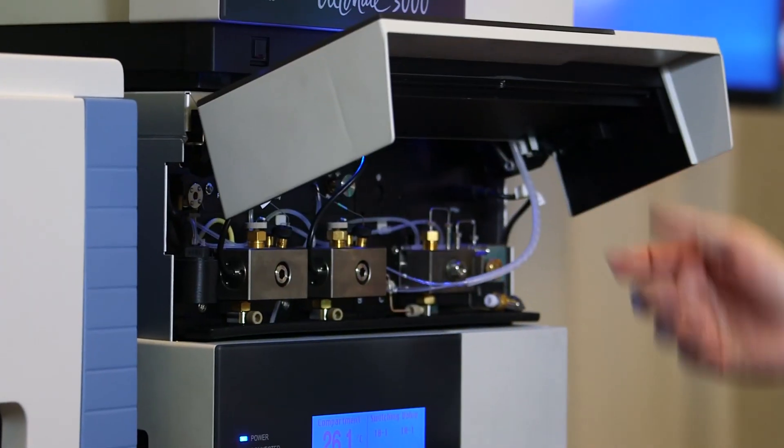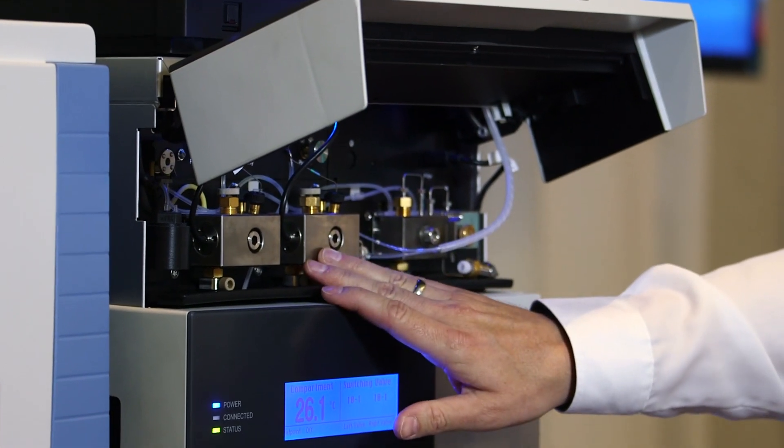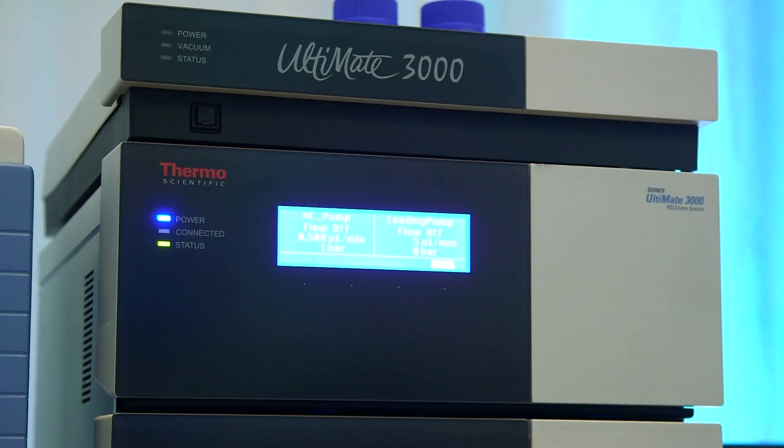It consists of different parts. One part is the pump. The pump provides very precise and accurate gradients and flow rate control from 50 nanoliters per minute up to 50 microliters per minute. That's important because it provides you highly reproducible data.